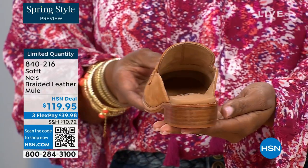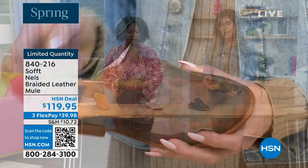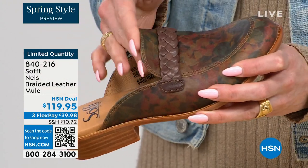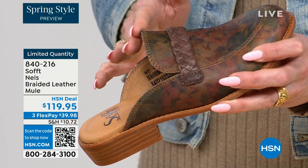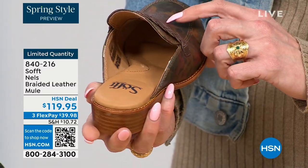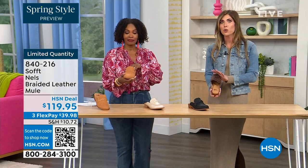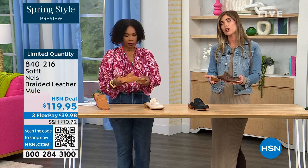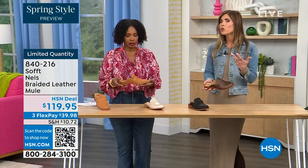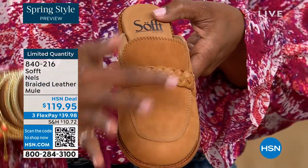It's the easy slip-on — I want to point out all these edges are finished so nothing is going to be digging into you, no fashion wounds. This is where it matters especially in a mule because you don't have back support — you really want that flexibility and movement in that buttery-soft leather. You've got that pillow on the heel, the beautiful arch support, and cushioning on the ball of the foot. Your entire foot is walking on its own little pillow.